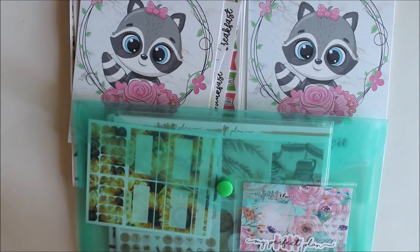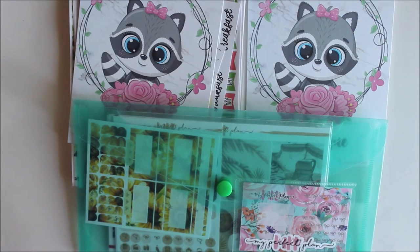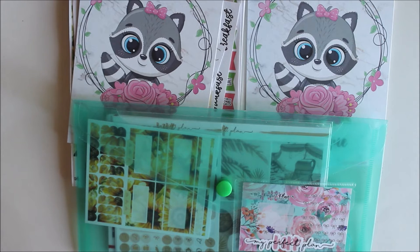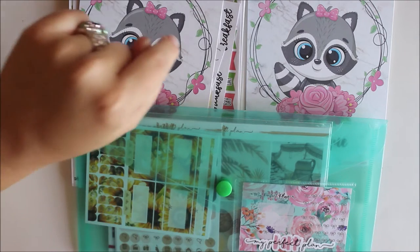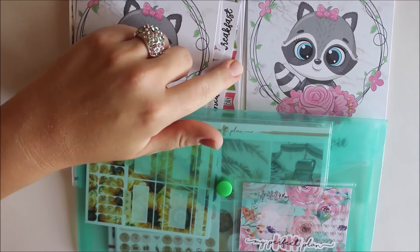Hi guys and welcome back to another video. Today I'm super excited to share my little May haul. I have three orders from two different shops — one order from My Perfect Plan and two orders from Happy Sticker Designs.